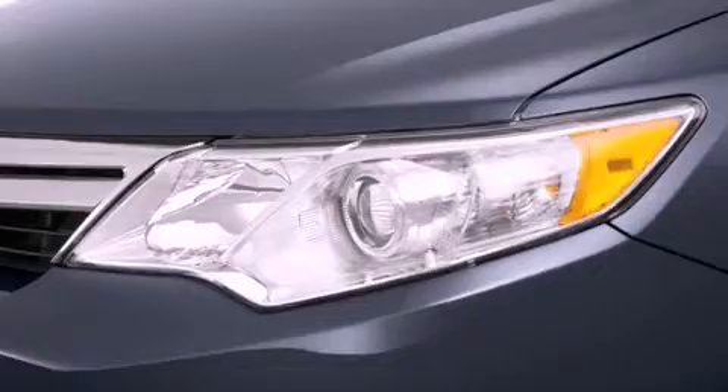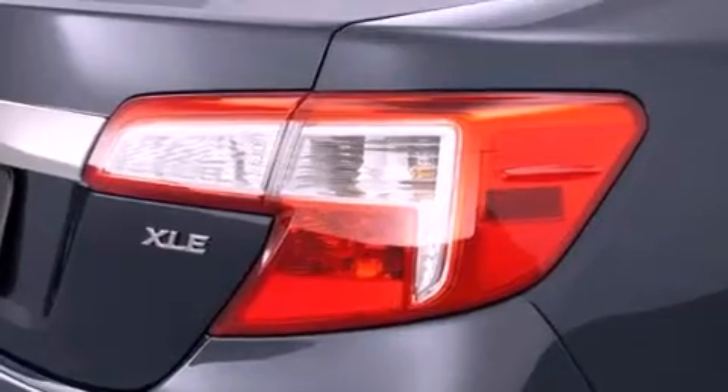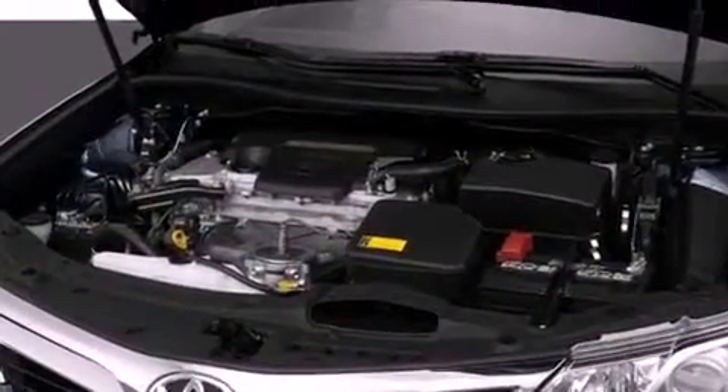Features include cruise control, a keyless entry system, fog lamps, traction control, an anti-lock braking system, side impact airbags, and alloy wheels.